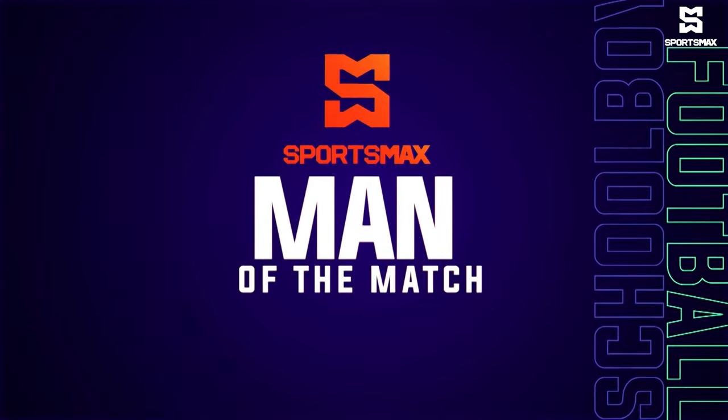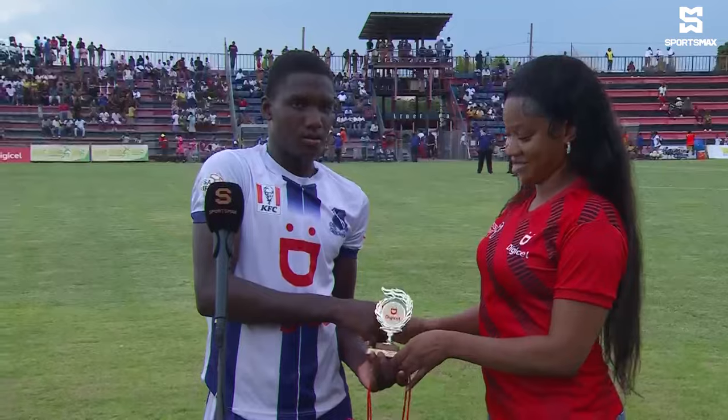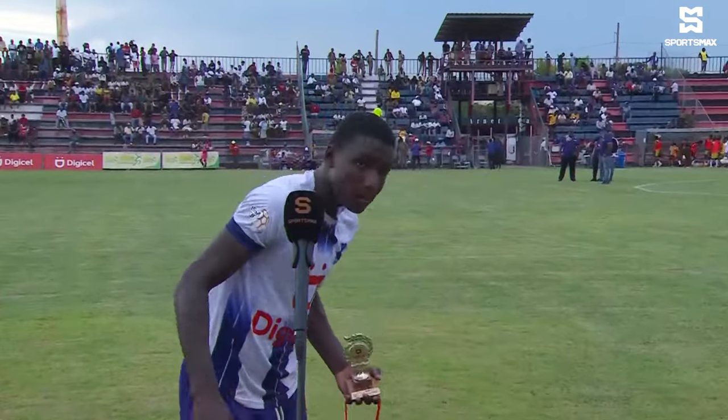Here we have Kelvin Brown being presented with his Man of the Match award by KD Nwebley, Junior Brand Manager of Digicel Jamaica. 'Kelvin, today you scored a spectacular goal — tell me what was running through your brain when you scored?' Brown replied: 'Coach told me as I get the ball, spring to goal.' 'Well it's a young team and you're a young boy — your first goal of the season, looking to do more?' 'Yes miss.' 'Congratulations and all the best for the season.'